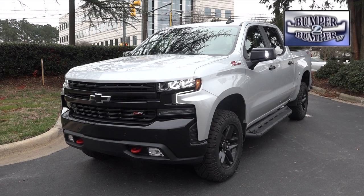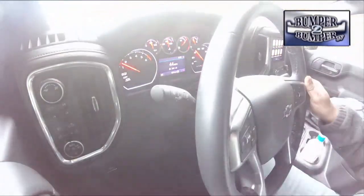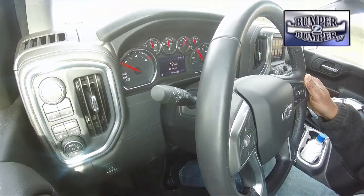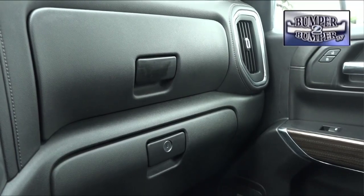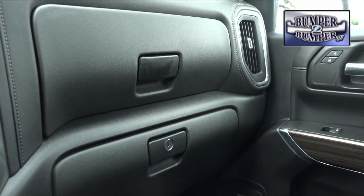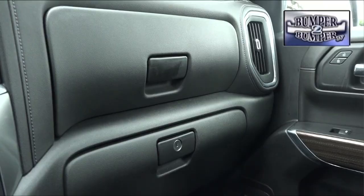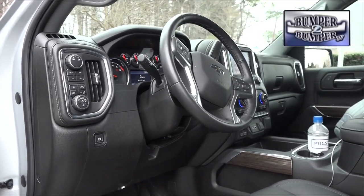We put it on the open road from Atlanta to Raleigh. We immediately took note of the interior noise level in the double cab configuration. When we were able to focus on the interior, we appreciated the double map box system that provides a lot of easily accessible storage space.